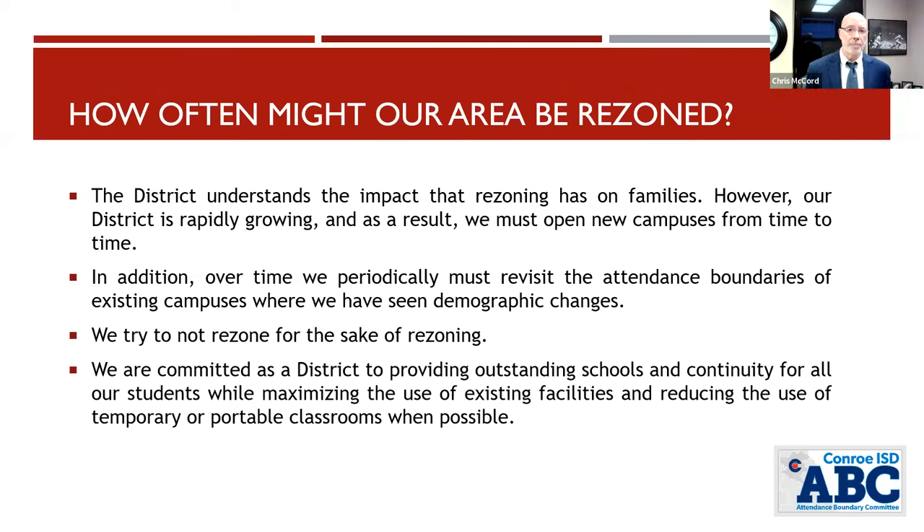How often might an area be rezoned? We try not to do it any more often than we have to. We had to rezone recently for Hope Elementary in the Caney Creek feeder and Gordon Reed on the western edge of the Conroe feeder. This particular scenario does not impact the west side of the Conroe feeder — Giesinger, Gordon Reed, and Stewart are not involved. We've also tried as a committee not to rezone people in the southern portion of the Caney Creek feeder, as that rezoning occurred in 2021 when Hope Elementary opened.